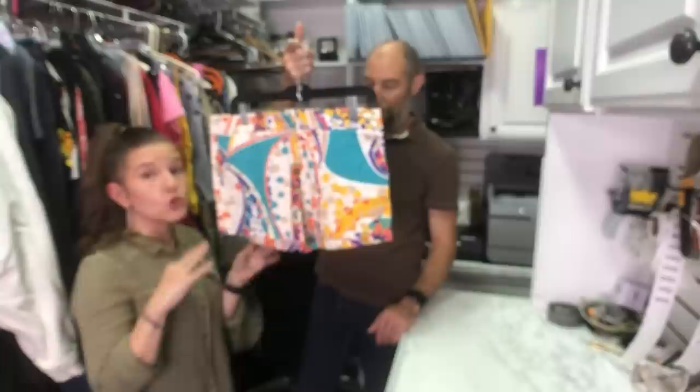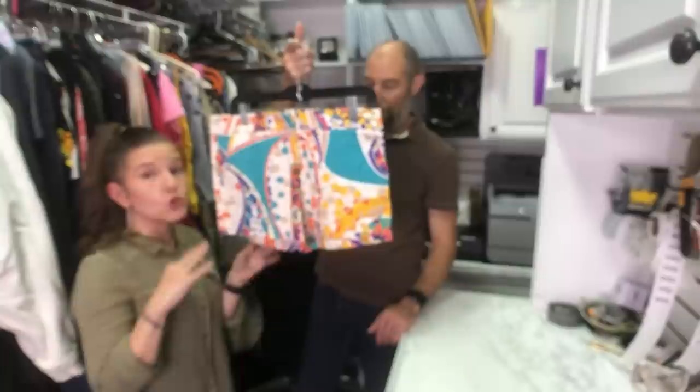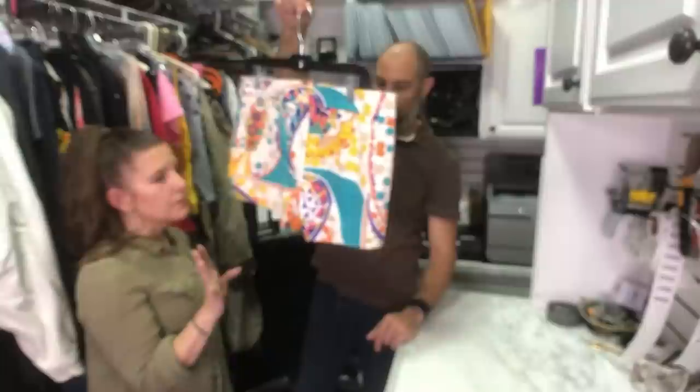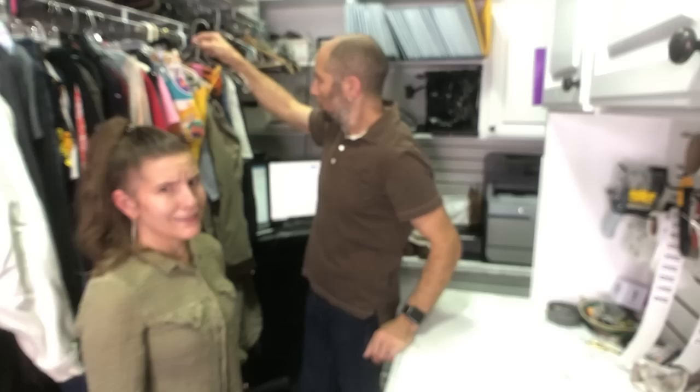What about these shorts? These are Trina Turk. I don't normally pick this up at regular thrifts, but these are really really cute — colorful and fun. My cousin in Atlanta has a boutique and they sell Trina Turk — there is a market for it. You just gotta price it correctly. And at the bins, those probably cost us $0.50.